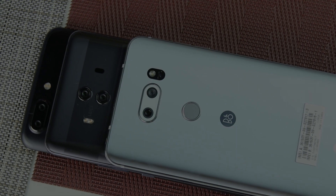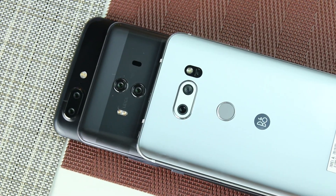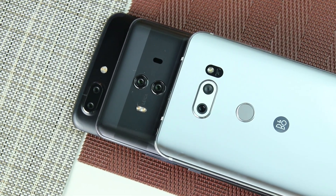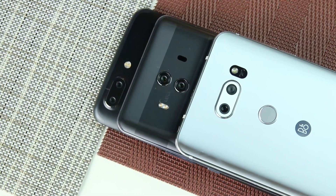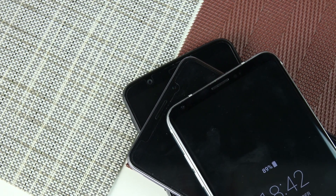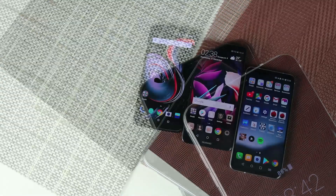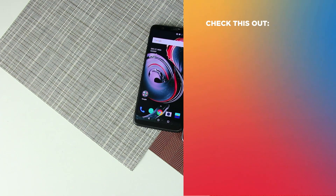While the OnePlus 5T may not have given Huawei and LG a run for their money, its cameras are well within the range of acceptable difference when it comes to flagship-spec smartphones. However, for general photography, the Mate 10 Pro is what I would recommend, and if you like shooting videos on your phone, the V30 Plus is still the top choice for this year. So, what is your pick for this three-way comparison? Is it the OnePlus 5T, Huawei Mate 10 Pro, or the LG V30 Plus? Let us know in the comments below and we will see you in the next one. Till then.